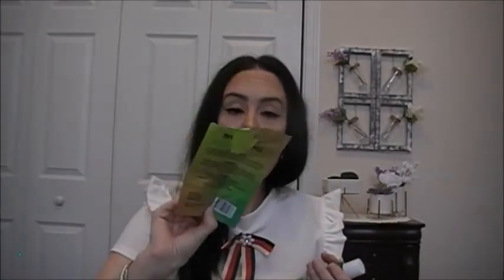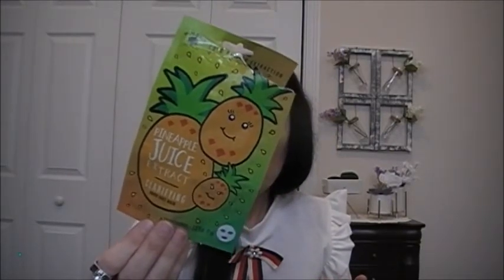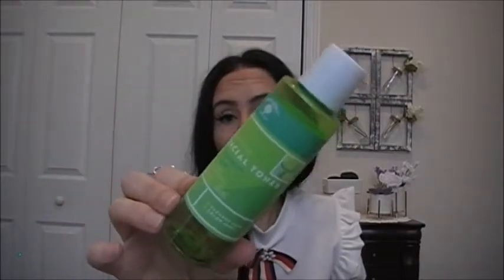This is another paper sheet mask by Bolero — the Pineapple Juice Extract Clarifying Paper Sheet Mask. You leave it on for five minutes and then rinse your face or wipe off any residue with a damp cloth. And I also really like this Bolero Soothing Facial Toner in Cucumber and Aloe — it's paraben free and color free.